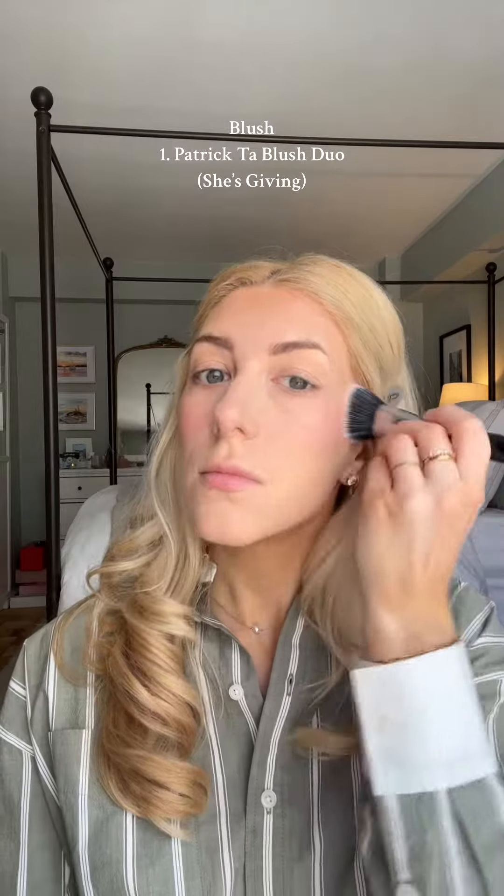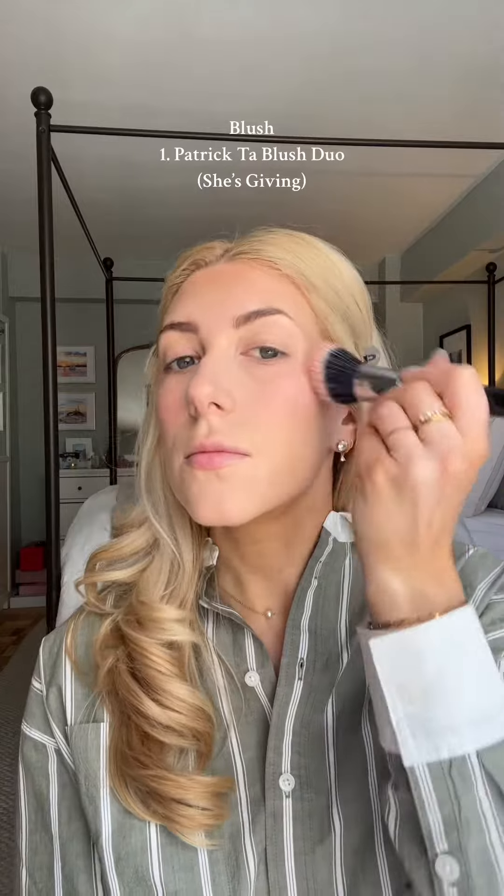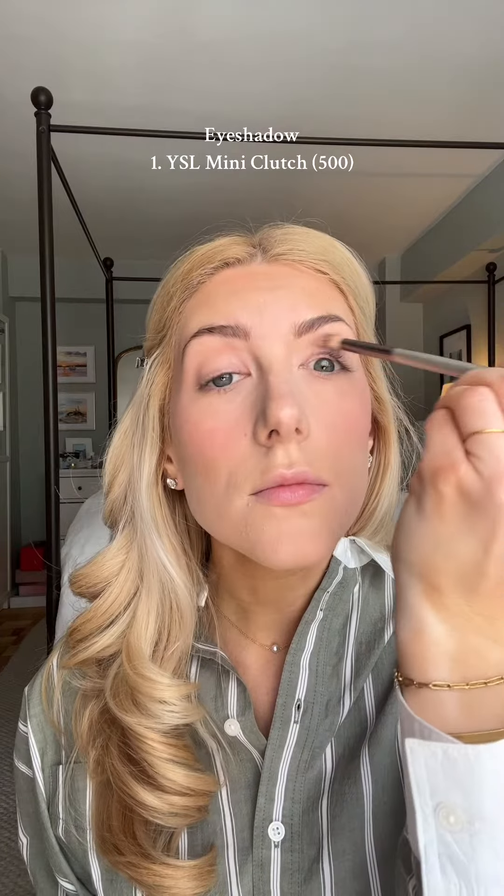Absolutely love this Patrick Ta blush — he just always slays it. And how stunning is this mini clutch from YSL? I absolutely love these quads, especially for blue-green eyes — this specific one is so beautiful.